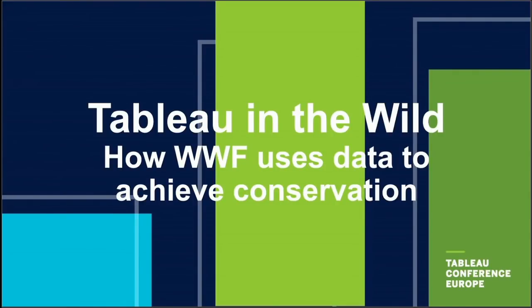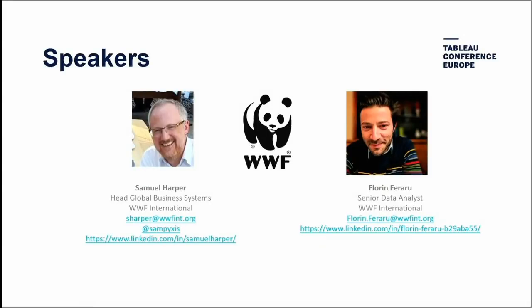Thanks for coming. Today we'll talk about how WWF uses data and specifically Tableau towards our mission of conservation. I'm Sam Harper, head of global business systems at WWF International. I've been there four years, and I'm here with Florin Ferraru, senior data analyst at WWF, who has been there eight years.